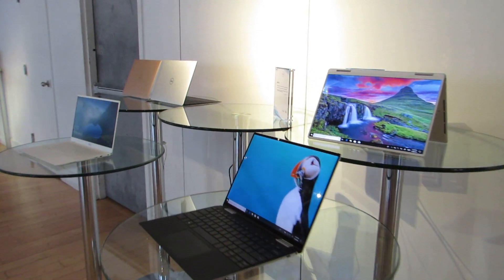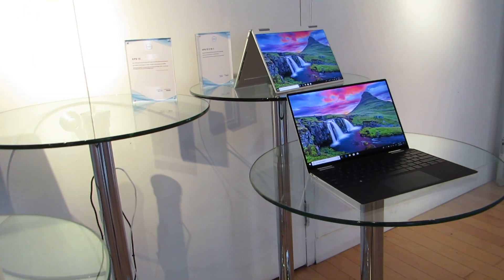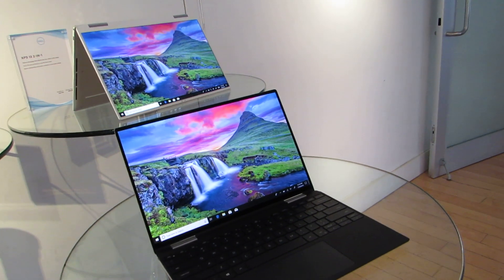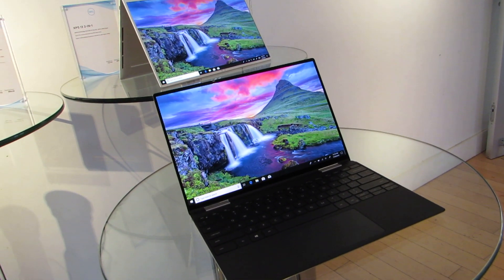Hi, this is Brad Linder with Lilliputing and I'm taking a look at Dell's new XPS laptops, which are being announced and available at the end of August 2019. Two of these actually look pretty familiar because we saw them earlier this year — this is the XPS 13 2-in-1 with an Intel Ice Lake processor, 10th generation 10 nanometer chips.